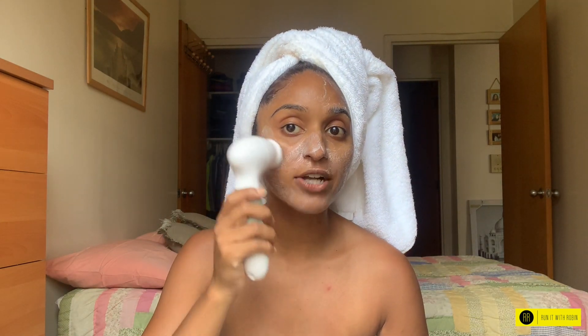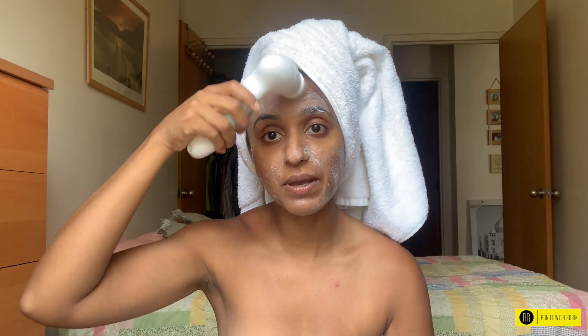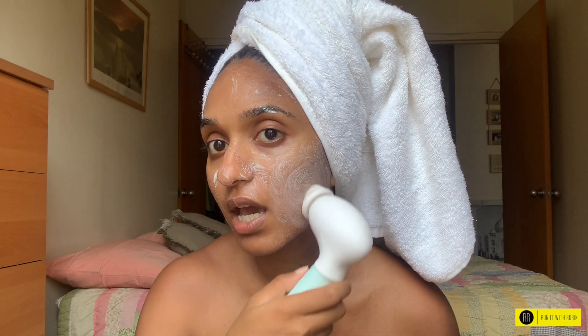I recently heard from this esthetician that I follow on Instagram. She said when you wash your face, you want to at least wash your face for 60 seconds just to really get up in there. I'm going to get a little closer to you guys. So that is what I'm doing, and literally I'm just using circular motions, and I'm just going gentle. Get that chin right there.